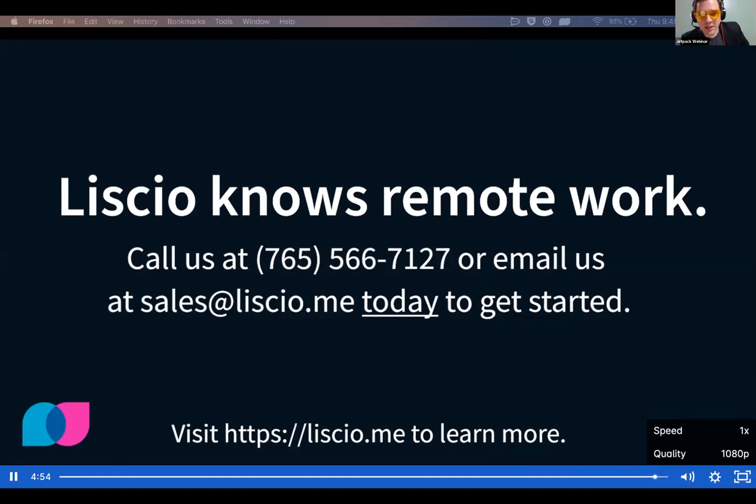Hey Chris, absolutely loved it — great video. People are asking about the video, asking about the offer. So there is an offer. Do you want to quickly highlight it? And then we're going to have to cut it off quickly. Can you talk about the summit offer? And we're going to link everything up in the summit page.